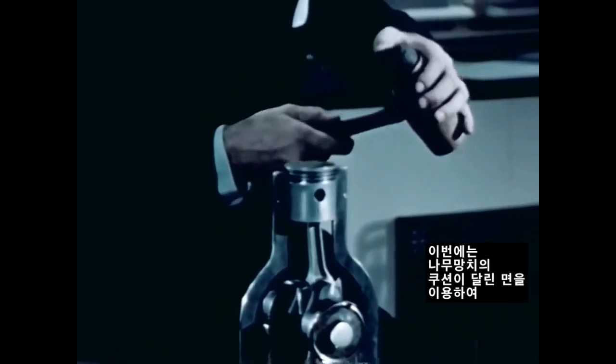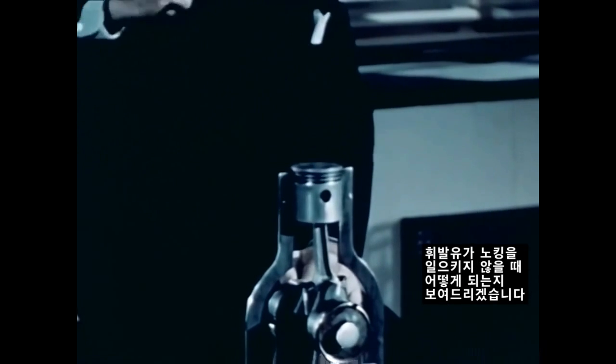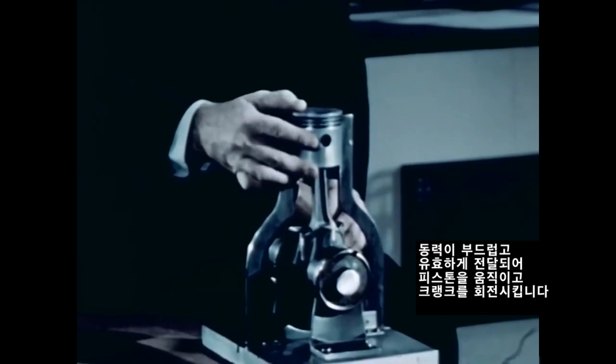This time, I shall use the cushioned face of the mallet to show what happens when gasoline does not knock. Smooth, useful power propels the piston and sends the crank spinning.